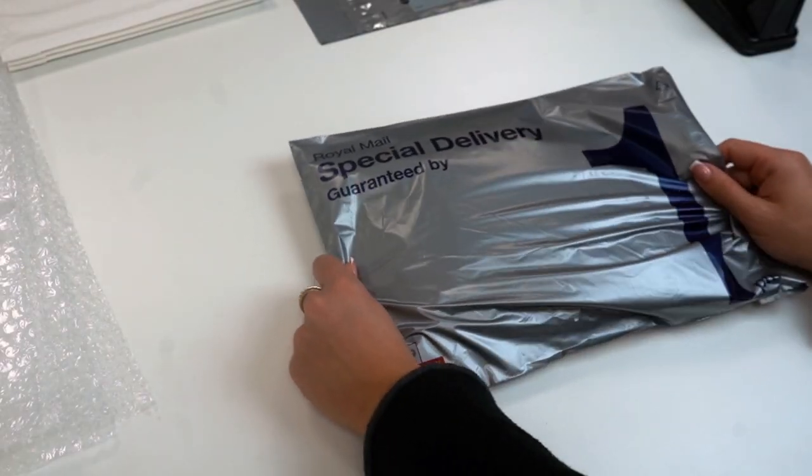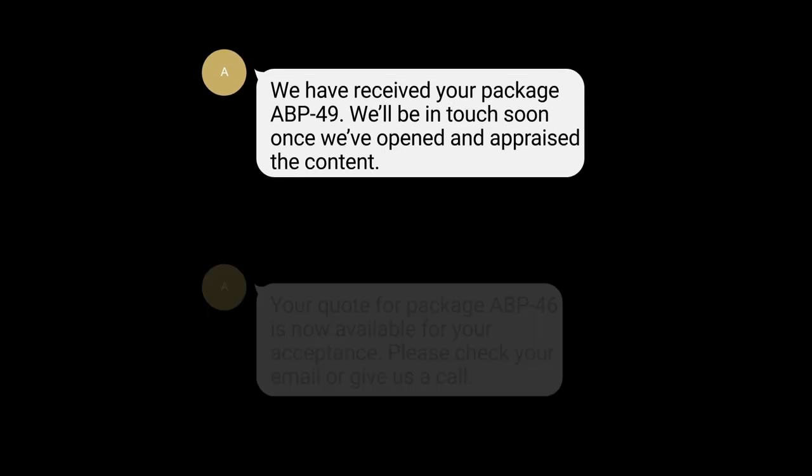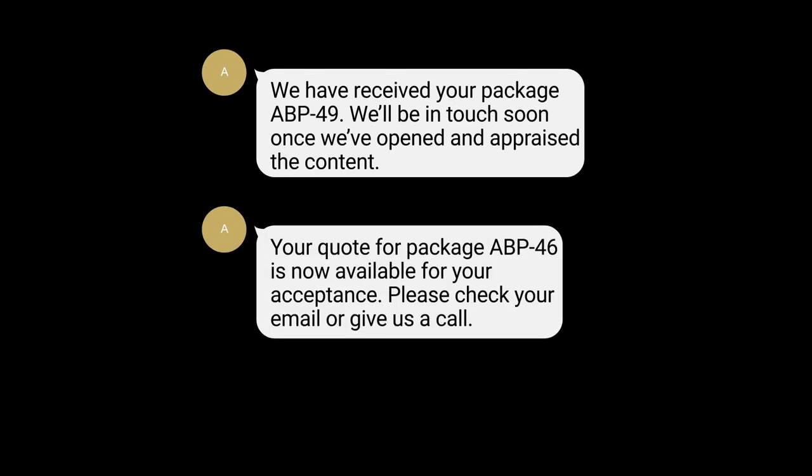Your package is now set and ready to go. If you have posted your items to us, you will receive a text message when we have received your package. Your items will then be verified and tested, and we will contact you again to notify you that your quote is available.